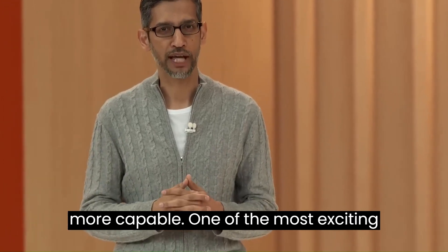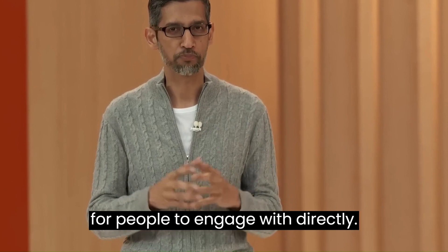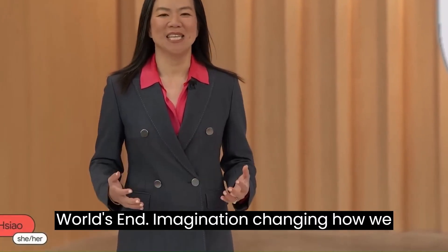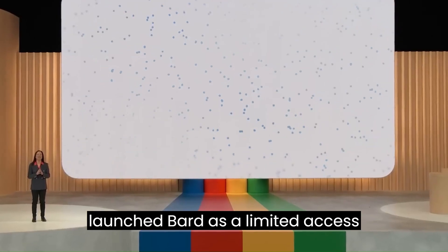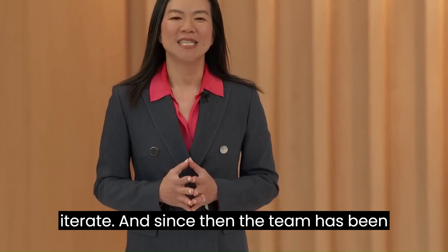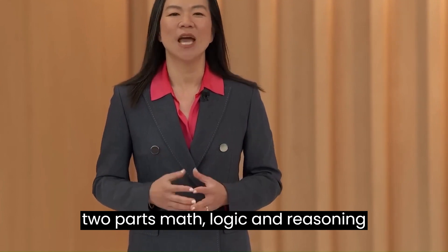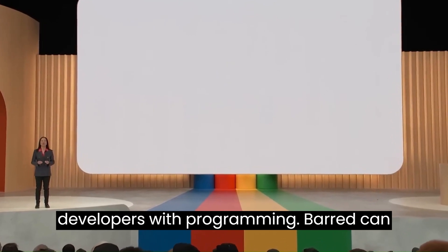As models get better and more capable, one of the most exciting opportunities is making them available for people to engage with directly. That's the opportunity we have with BARD. Large language models have captured the world's imagination, changing how we think about the future of computing. We launched BARD as a limited access experiment on a lightweight large language model to get feedback and iterate. With PaLM 2, BARD's math, logic, and reasoning skills made a huge leap forward, underpinning its ability to help developers with programming.